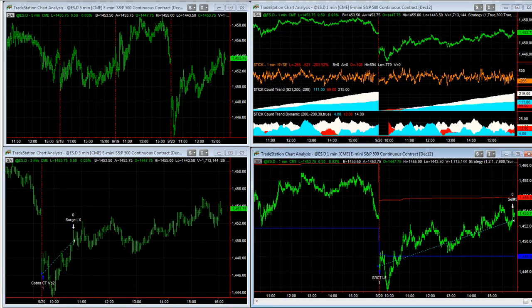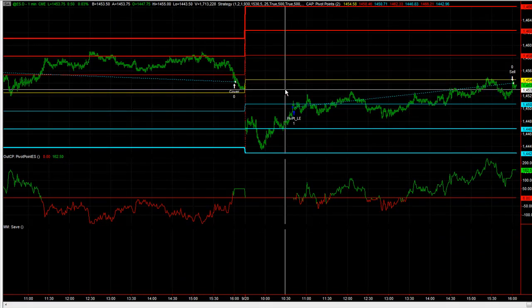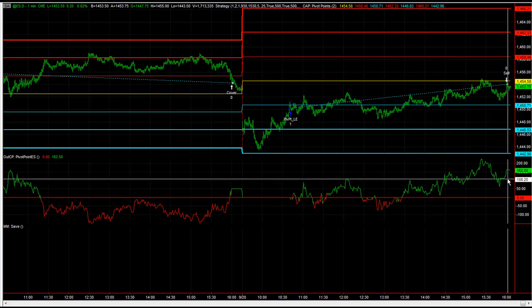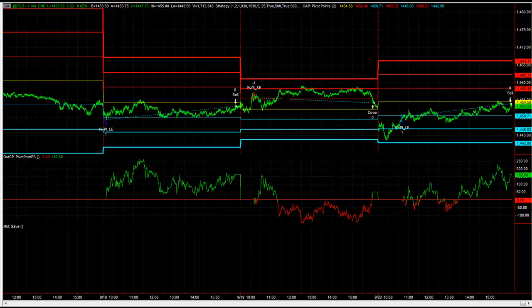The Pivot Point Trading System took a trade today. It was long, it was profitable for $162.50 — three trades in a row, profitable: long, short, long on this narrow-ranging day.